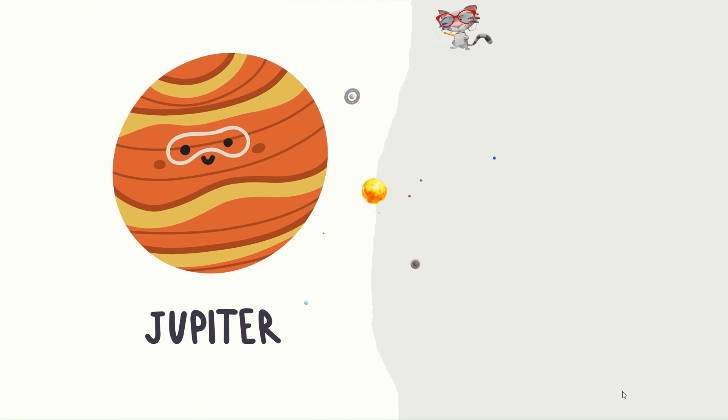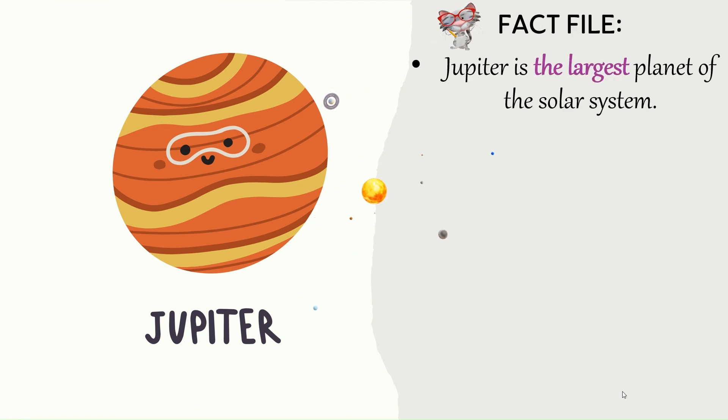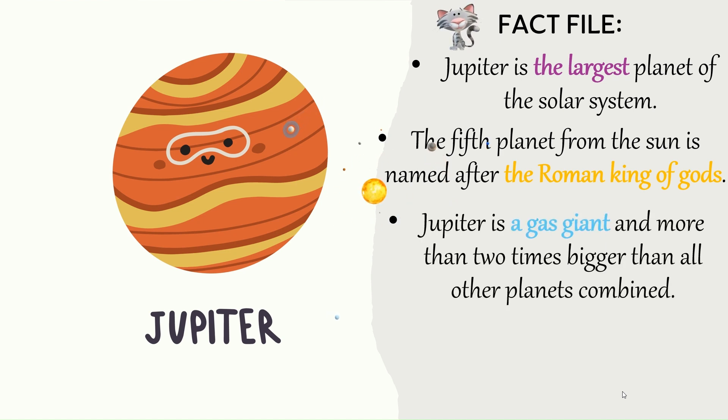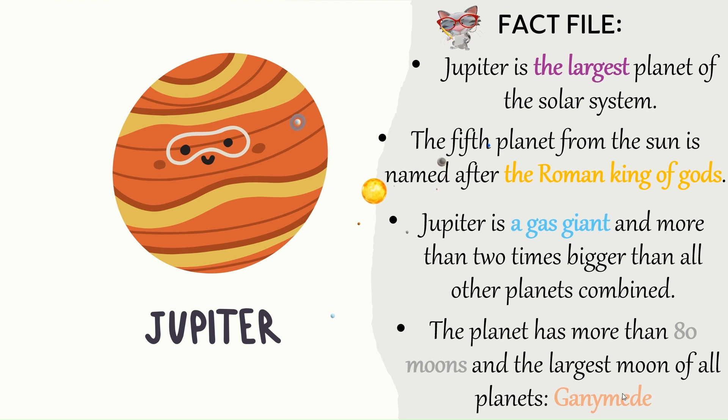Jupiter — Fact file. Jupiter is the largest planet of the solar system. The fifth planet from the Sun is named after the Roman king of gods. Jupiter is a gas giant and more than two times bigger than all other planets combined. The planet has more than 80 moons and the largest moon of all planets, Ganymede.